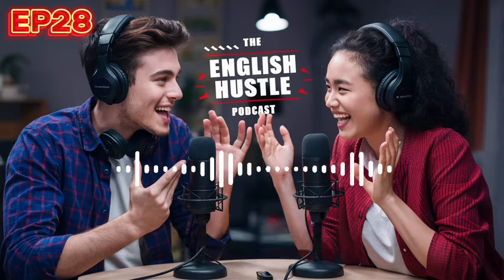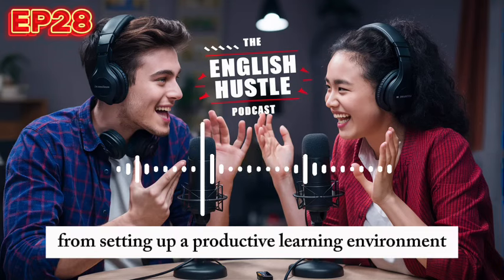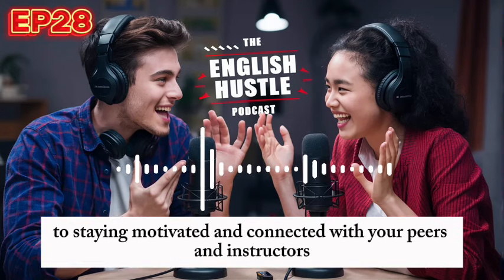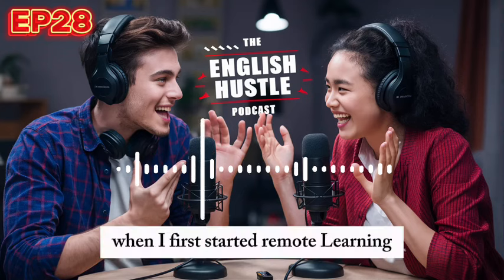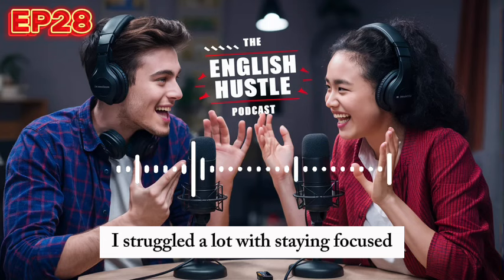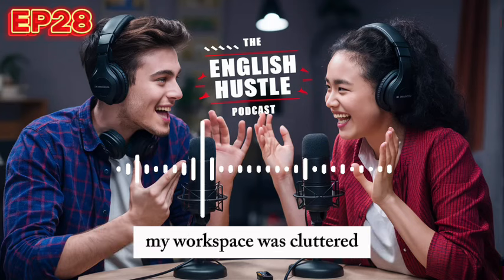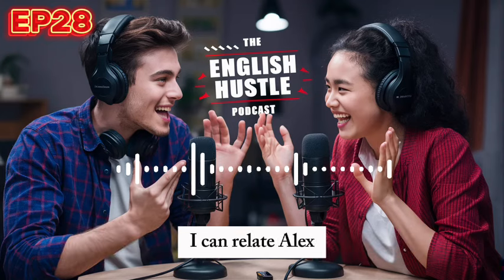That's right, Alex. We'll be covering everything from setting up a productive learning environment to staying motivated and connected with your peers and instructors. Before we jump in, I wanted to share a quick story. When I first started remote learning, I struggled a lot with staying focused. My workspace was cluttered, and I found it hard to keep up with assignments. I can relate.